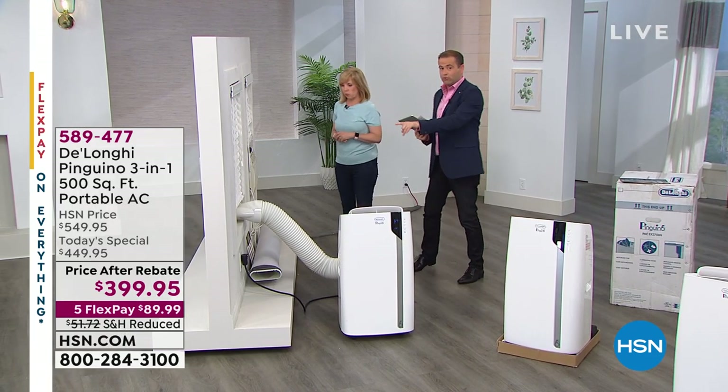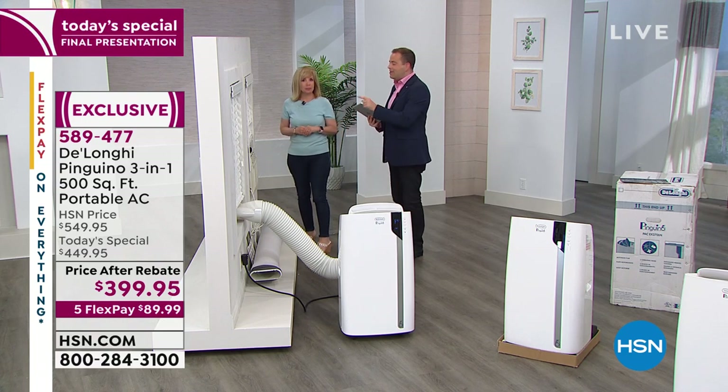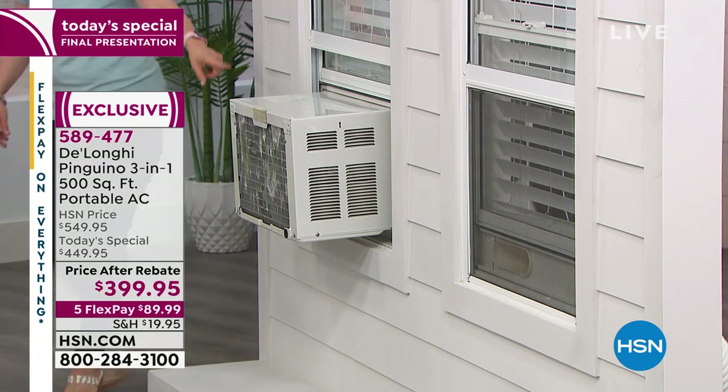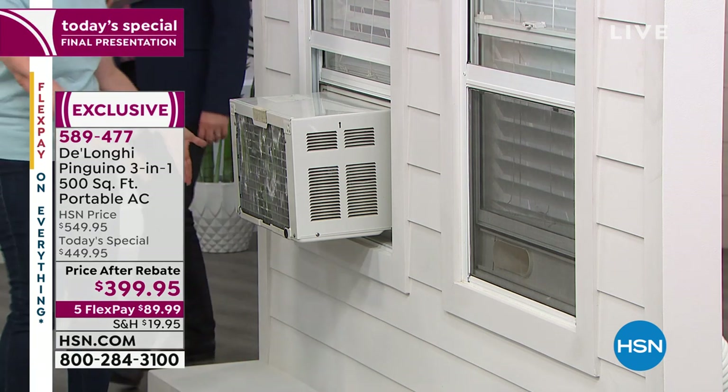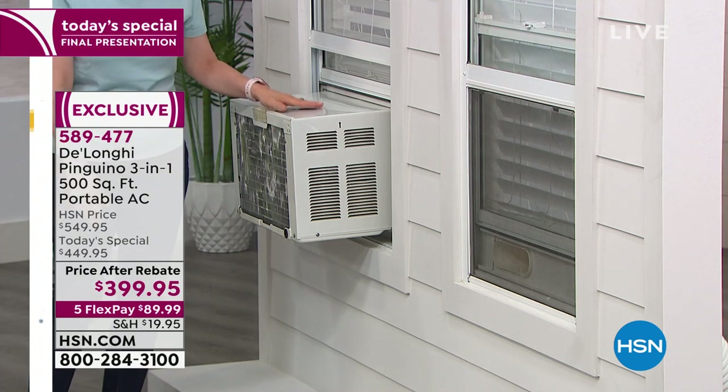Quick recap: no tools, less than five-minute installation, Real Feel technology — and none of this old stuff. These are the old window units. They're big, they're heavy, they rust, they drip. A lot of communities don't allow these.